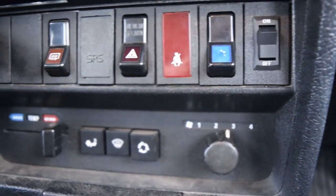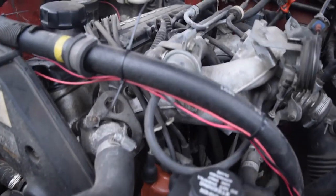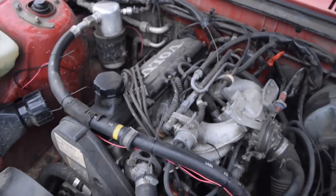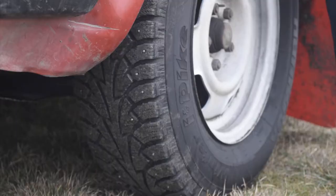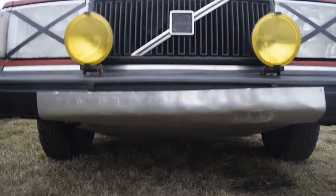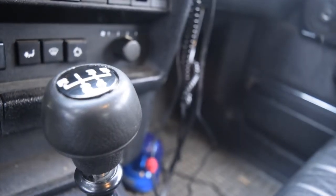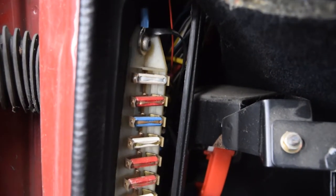It's a '92 model, so it has the B21F engine, which makes 107 horsepower when it was brand new at 5,200 RPMs. This car is mostly stock, with the addition of studded snow tires, fog lights, and a skid plate up front. Other than that, the drivetrain is completely left alone — it's a 5-speed manual, open differential, non-turbo model.